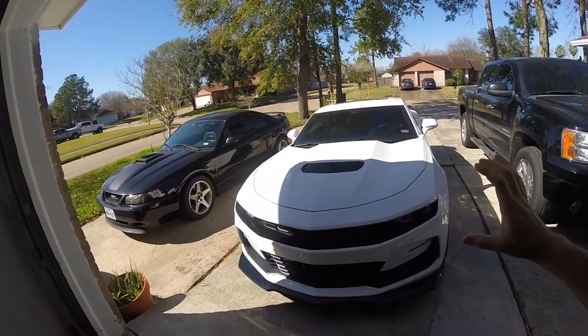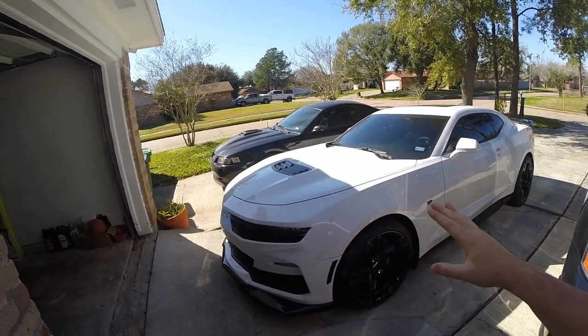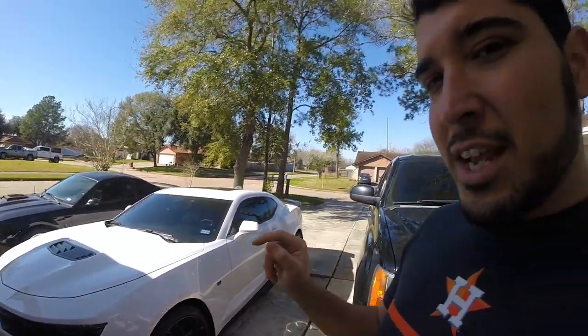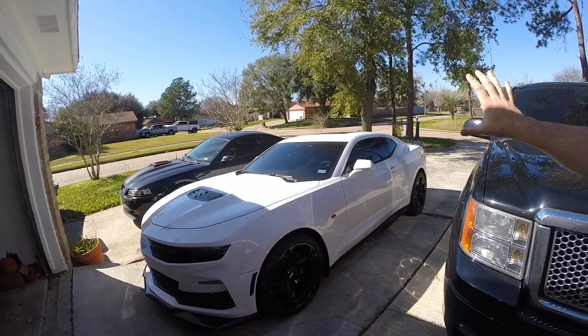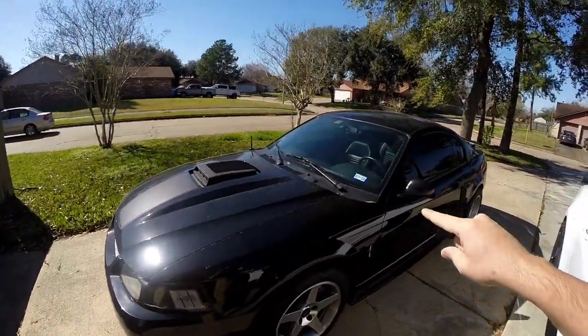We'll be going over a little bit of a drive and talking about just what the characteristics are of going with a big cam, not having a stall, and some of the things that I feel were done that kind of affect the way that it drives slightly. Not saying it drives bad or anything — it's just very different from a normal stock car. Man, does the power come in, and it is amazing. It has a lot of very different unique characteristics to it.